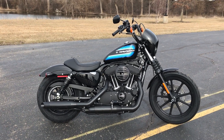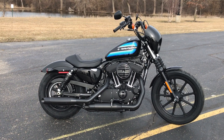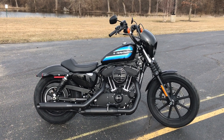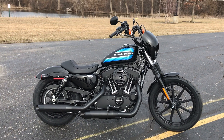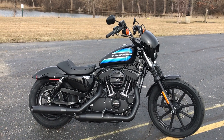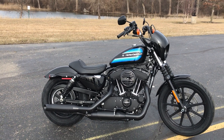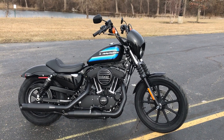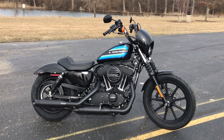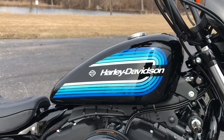Hi everyone, Darren Conrad here at Conrad's Harley-Davidson, and today I'm showing off this 2018 brand new Sportster 1200. This is one of the new models that Harley has come out with, with the retro style graphics on it.